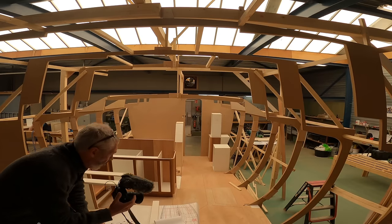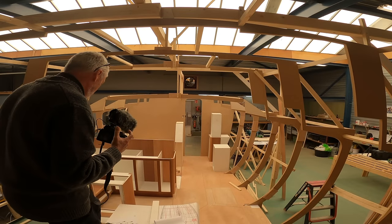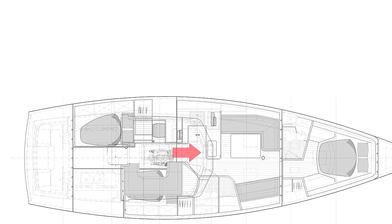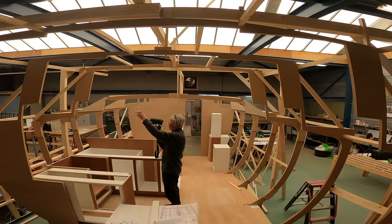Eventually there will be stairs here leading down into the galley. The nav seat in the pilot salon will allow you to see forward through the windows and over the deck.